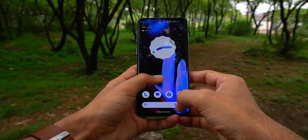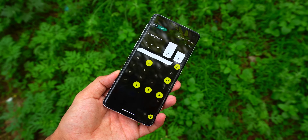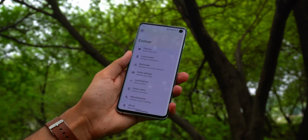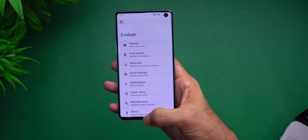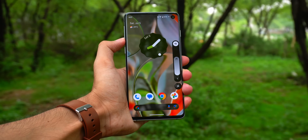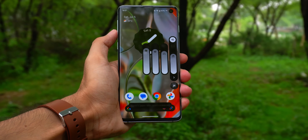It's got Android 15, full-on Material You styling, but then layered on top are these extra touches from Evolution X, stuff I've only really seen in lineage Android before. It's snappier — like actually feels faster than I remember this phone ever being. I don't know how, but it breathes new life into the S10 like it's been drinking some performance juice.